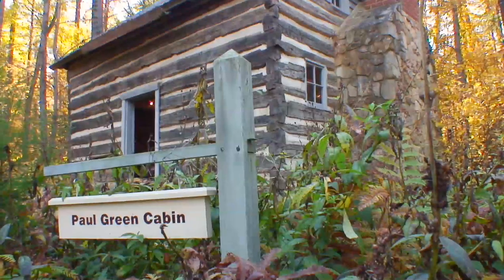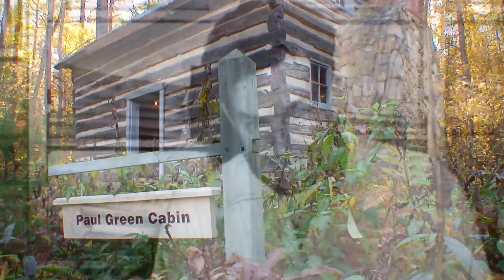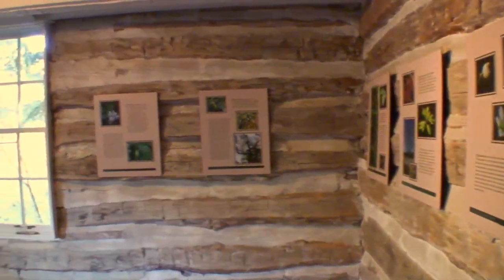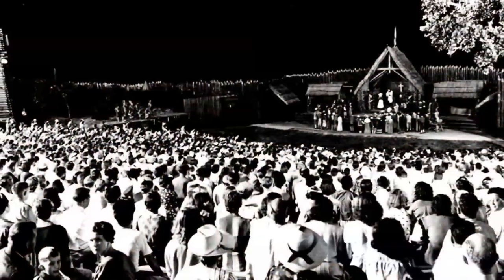Besides an impressive collection of native plants, the Botanical Garden hosts a cabin used in the 1940s by renowned Southern author and dramatist Paul Green. Green went to great lengths to record traditional plant uses of local people to assure authenticity in his works.